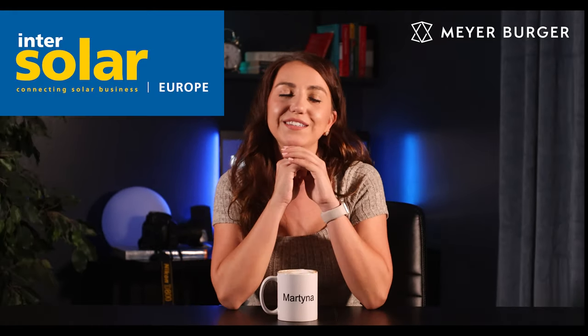I interviewed them during the InterSolar Europe, and if you want to just watch that interview, feel free to skip. But since we don't know much about this company, I did some more research. Even though we haven't heard much about this brand, it looks like they were founded in 1953 — so 70 years ago — and they are a Swiss company.